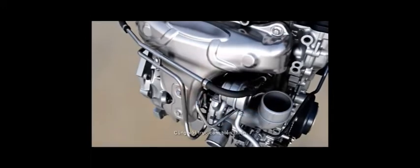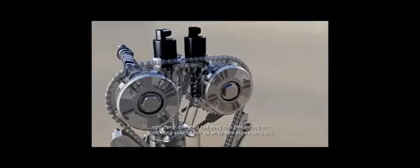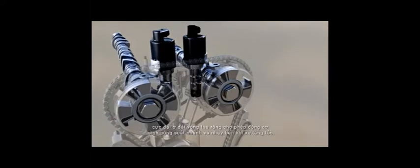Working with the variable cam timing, the turbocharger is able to generate high torque at low RPM, and maintains peak power over a wide range for more immediate and responsive power.